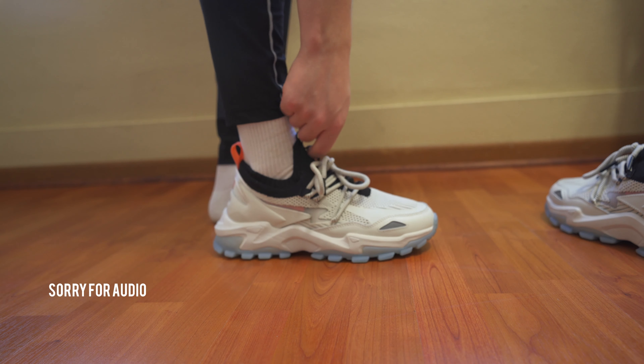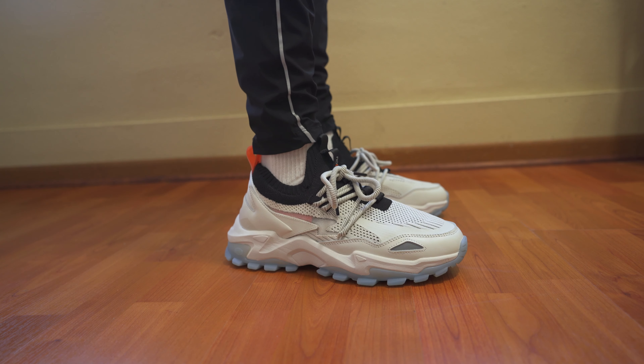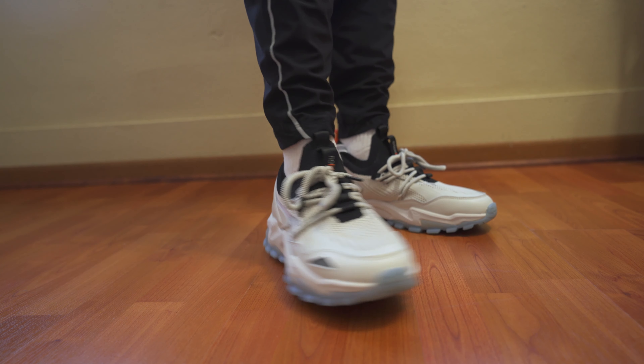Overall, it's pretty easy to put on. It definitely fits like an NMD or an Ultra Boost — that knit upper is super comfortable. This is actually the first time I'm trying them on. Very solid. I'm usually a 10 and a half, but these are size 11 and they fit perfectly.